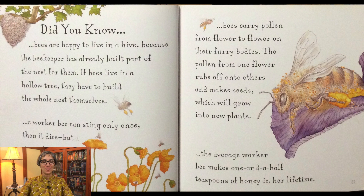Did you know bees are happy to live in a hive because the beekeeper has already built part of the nest for them. If bees live in a hollow tree, they have to build the whole nest themselves. And a worker bee can sting only once, then it dies. But a queen bee can sting many times. Bees carry pollen from flower to flower on their furry bodies. The pollen from one flower rubs off onto others and makes seeds, which will grow into new plants. The average worker bee makes one and a half teaspoons of honey in her lifetime.